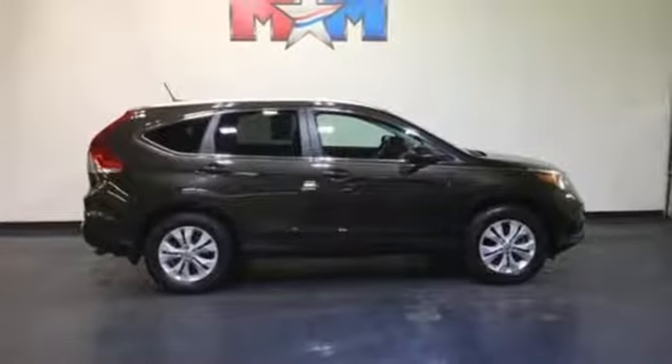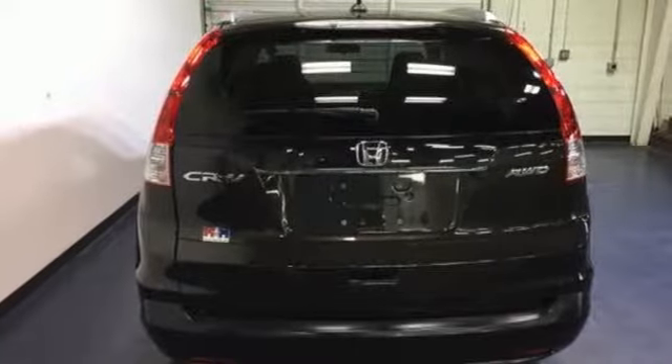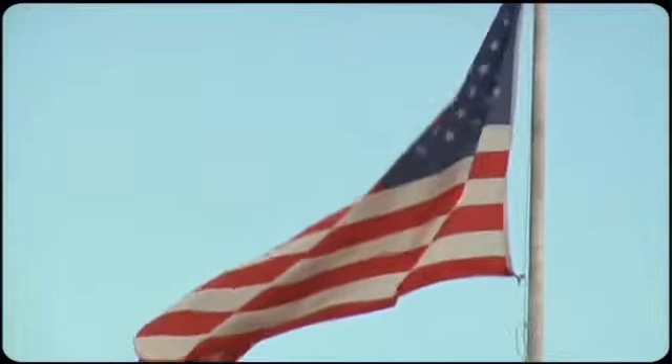This 2013 CR-V is ready for your test drive. See you today! So come visit us on the Motor Mile, where you're always a name and never a number.